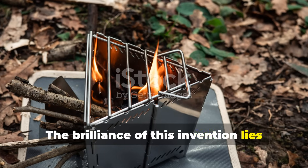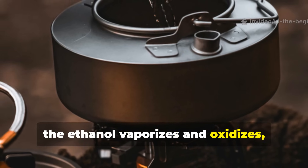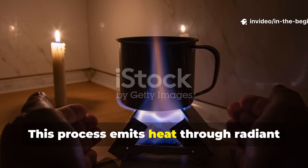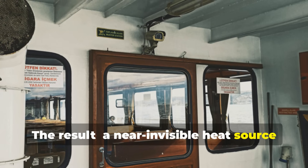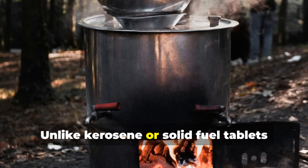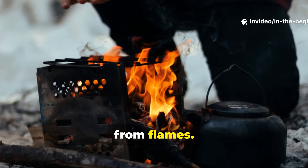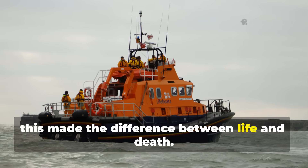The brilliance of this invention lies in its chemistry. When the alcohol gel is ignited, the ethanol vaporizes and oxidizes, but because of the low oxygen concentration and the stabilizing effect of calcium acetate, it burns without producing visible combustion. This process emits heat through radiant and convective transfer rather than visible light. The result: a near-invisible heat source that worked even in a closed lifeboat canopy without suffocating the occupants. Unlike kerosene or solid fuel tablets that flare up dangerously, the gel maintained a constant burn rate. Sailors could warm their hands directly over the canister without risk of burns from flames — in the biting cold of the North Atlantic, this made the difference between life and death.